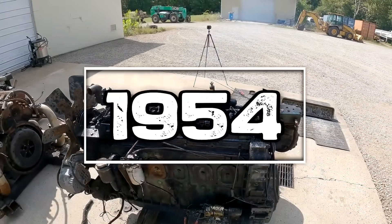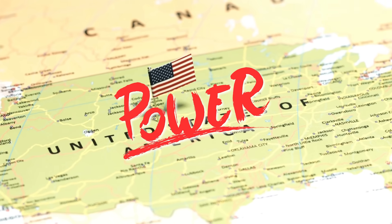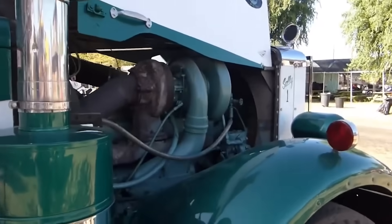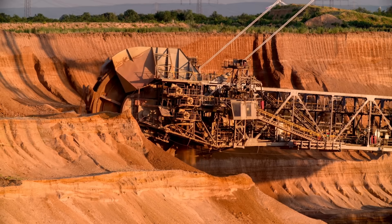The year is 1945, World War II has just ended, and America is hungry for power. The nation's factories are retooling from wartime production to peacetime prosperity, and there's a high demand for heavy-duty equipment that can handle anything you throw at it.